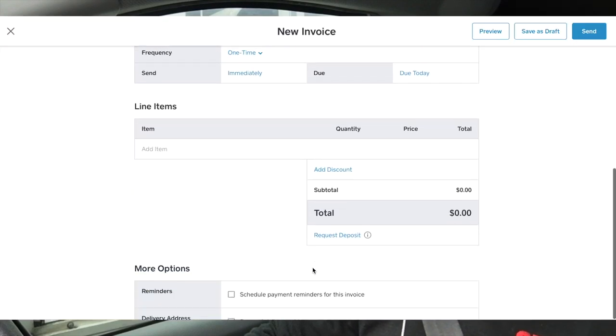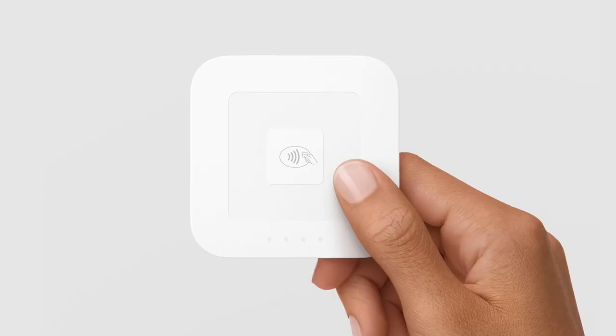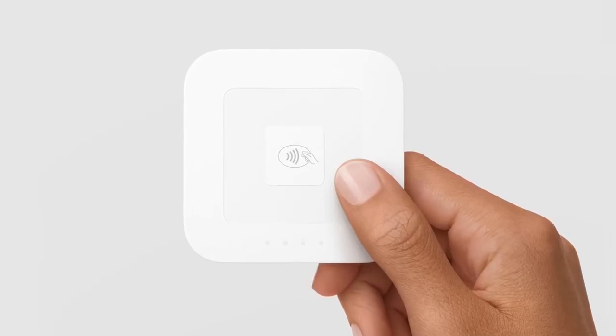What Square allows you to do is to request a deposit via email, and then when the customer turns up they pay the balance with the tap and go system on the Square card reader.